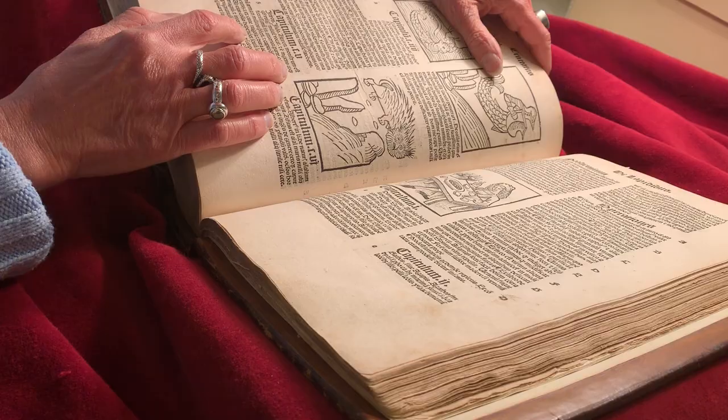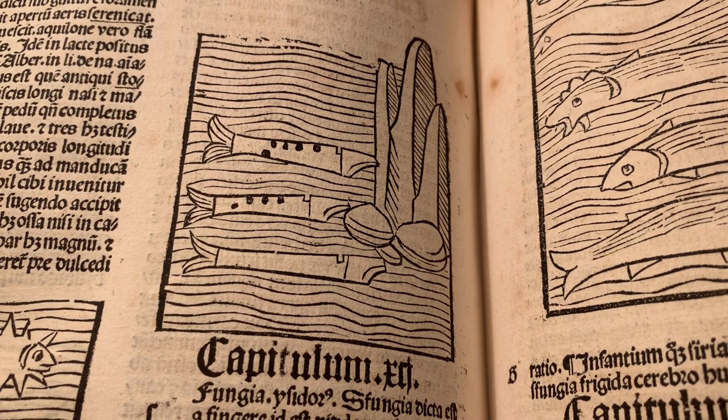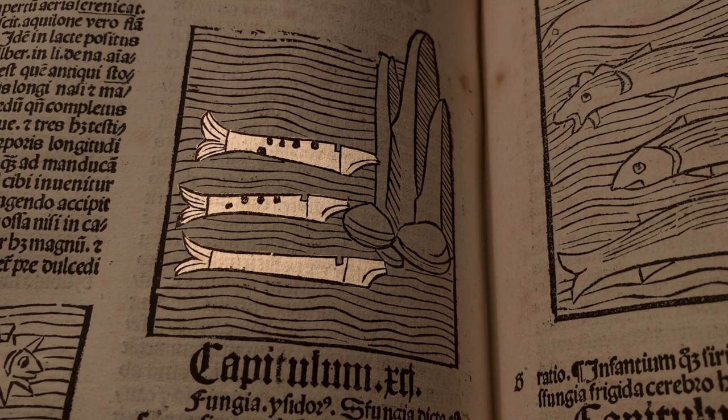Another odd-looking sea creature said to be good for treating bleeding wounds and eye ailments is the sponge. There is nothing in the text to suggest that it can be played like a flute. I can only imagine that the illustrator took the concept of a fish with holes and ran with it.